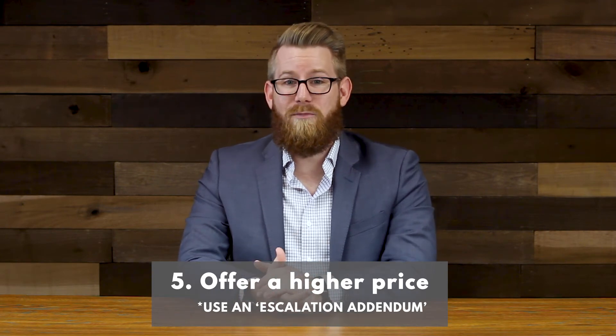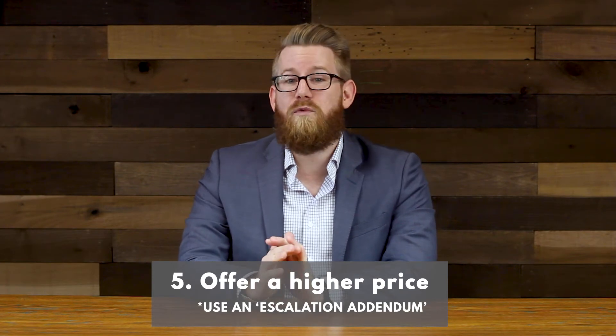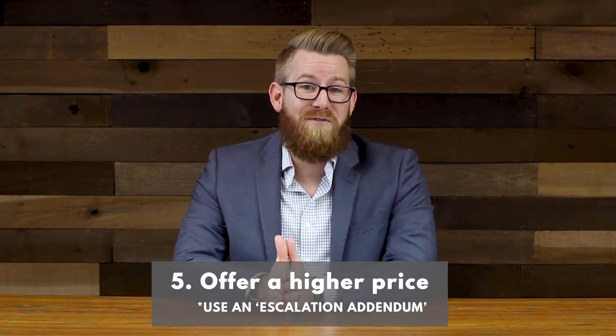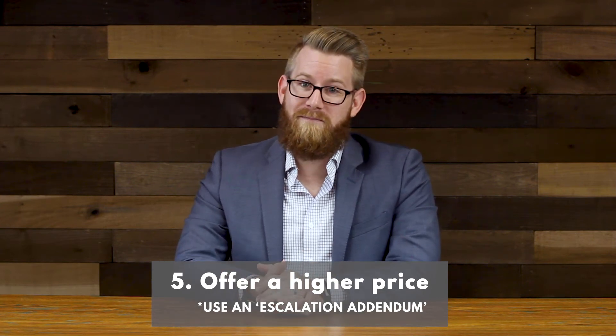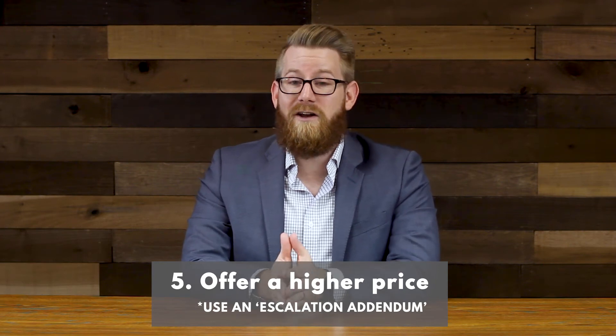I'll give you a great example. A couple of years ago, I had a client who was really interested in this property. The location was perfect for them. The list price was $200,000. When they called me, they said they were actually willing to pay $250,000 if they had to, to make sure that they did not lose out on this property. And of course, there were already other offers on the home. When they asked my opinion, I advised the use of an escalation addendum, and here's what we did.